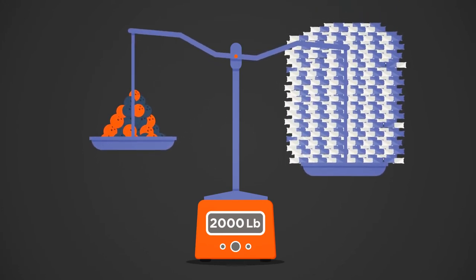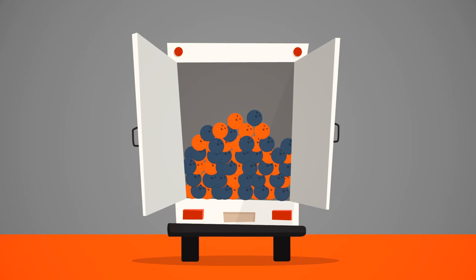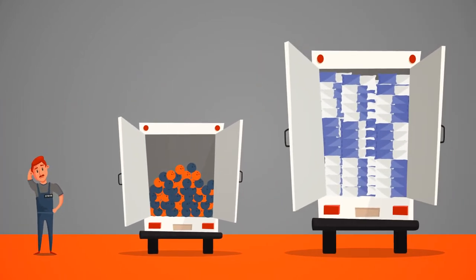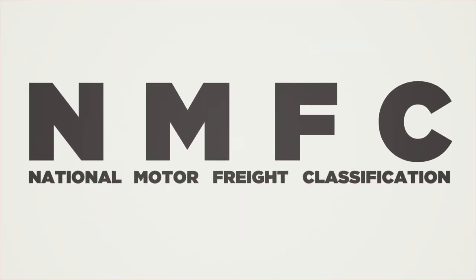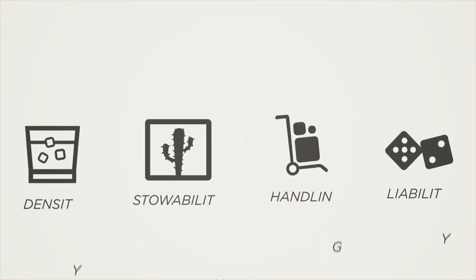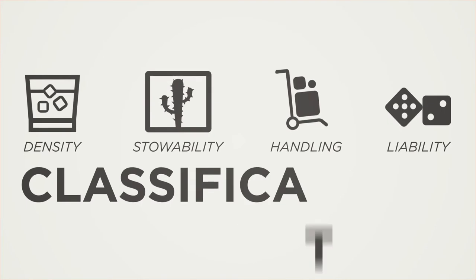Clearly identifying the right freight class on your shipment will guarantee you the best possible rate from Freight Center without any costly surprises for you or your business. To properly classify your freight shipment, it's important to know the National Motor Freight Classification code, or NMFC, of the item you're shipping. Everything you ship — from bowling balls to down pillows — has its own NMFC code, and each code takes into account each item's density, stowability, handling, and liability.